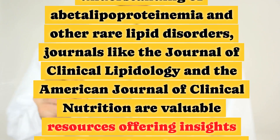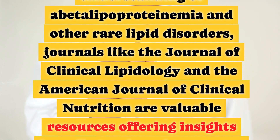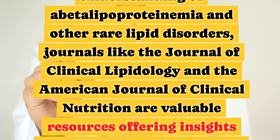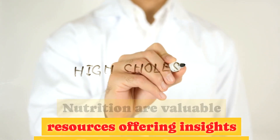For further reading and an in-depth understanding of abetalipoproteinemia and other rare lipid disorders, journals like the Journal of Clinical Lipidology and the American Journal of Clinical Nutrition are valuable resources offering insights into diagnosis and treatment protocols.